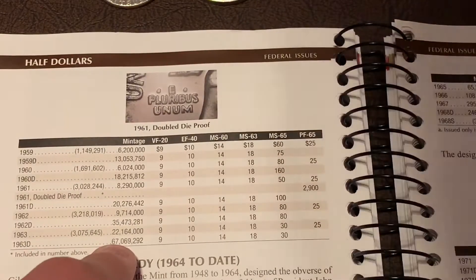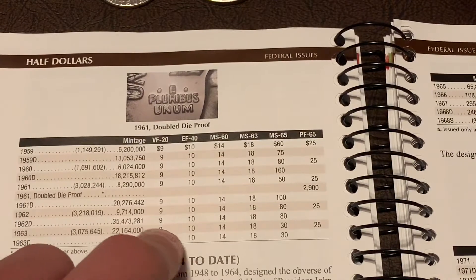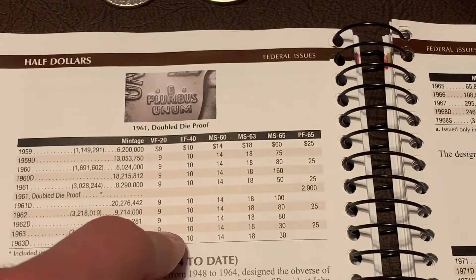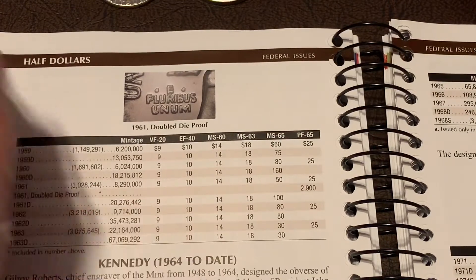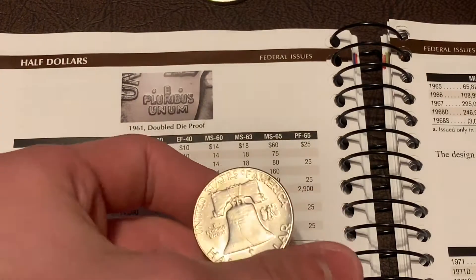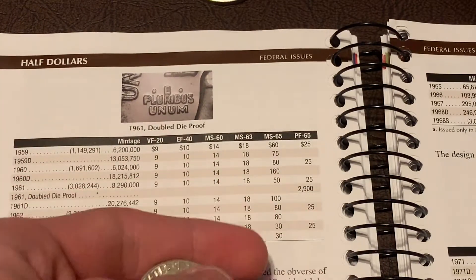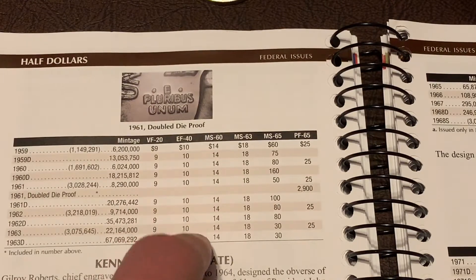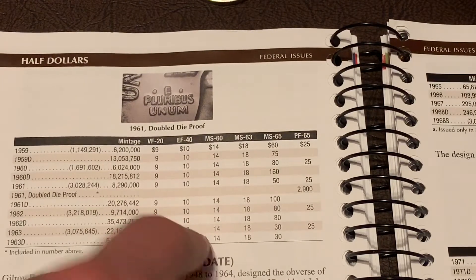Here are the Ben Franklins. The 1963 Philadelphia had 22 million minted. I got it for six dollars and fifty cents, and in Very Fine it's worth nine dollars — so that might actually have been a pretty good pickup right there.